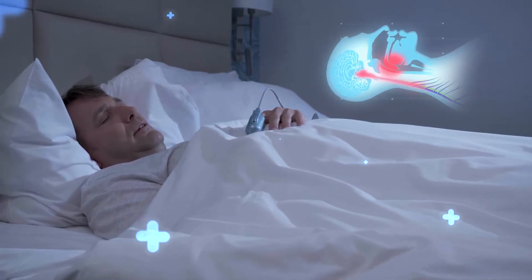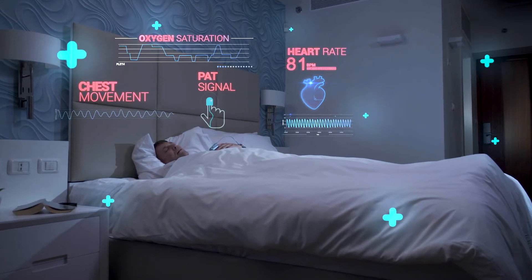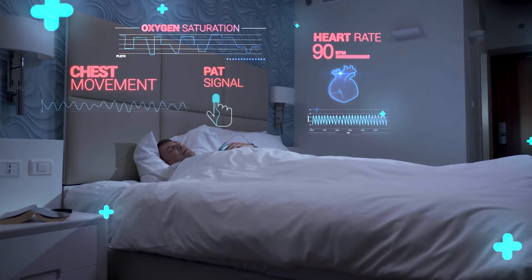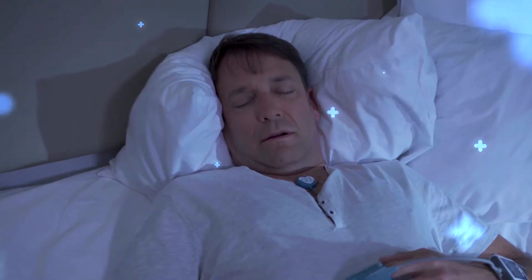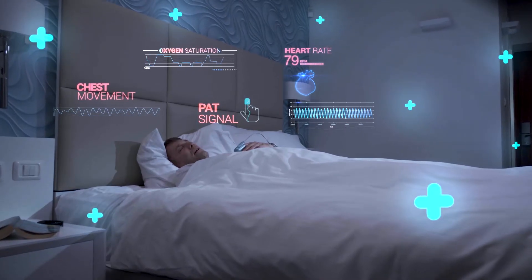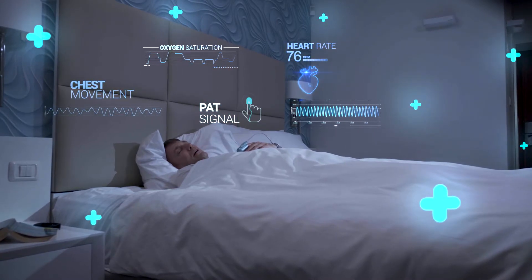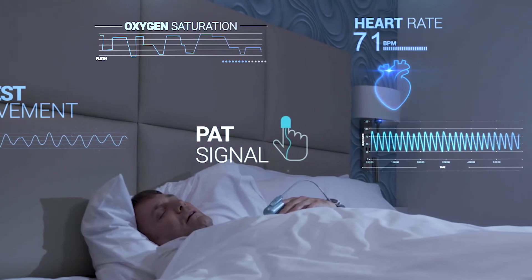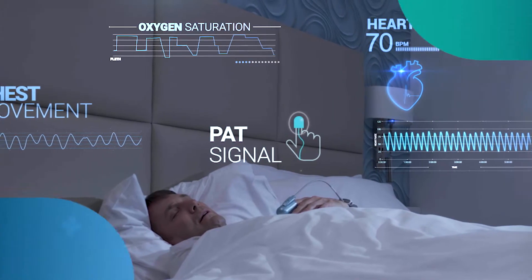during an apnea event, the airway collapses and blocks the supply of fresh air. Eventually, the brain generates an arousal through activation of the autonomic sympathetic nervous system. This sympathetic activation leads to vascular constriction and an increase in pulse rate, which is reflected in the peripheral arterial tone, PAT, and detected by the WatchPath finger sensor.